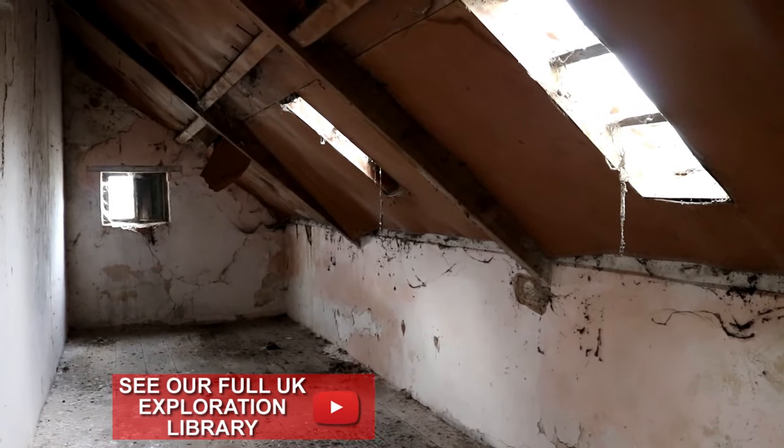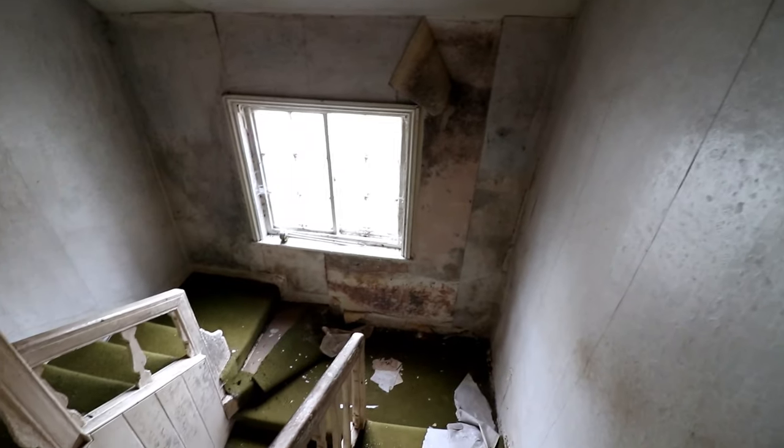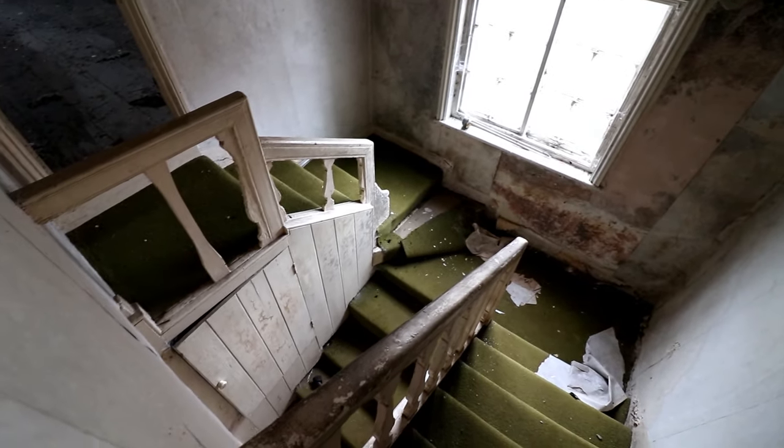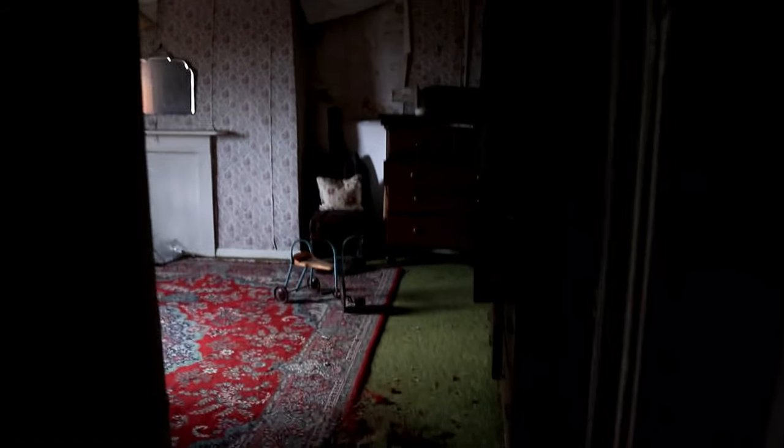Five years of abandonment roughly matches with the decay apparent in the building. There isn't so much decay downstairs because the natural growth is covering the windows and not allowing too much light inside. Upstairs, however, where the light can find its way in comfortably, there is a solid amount of damage to the walls and floors.